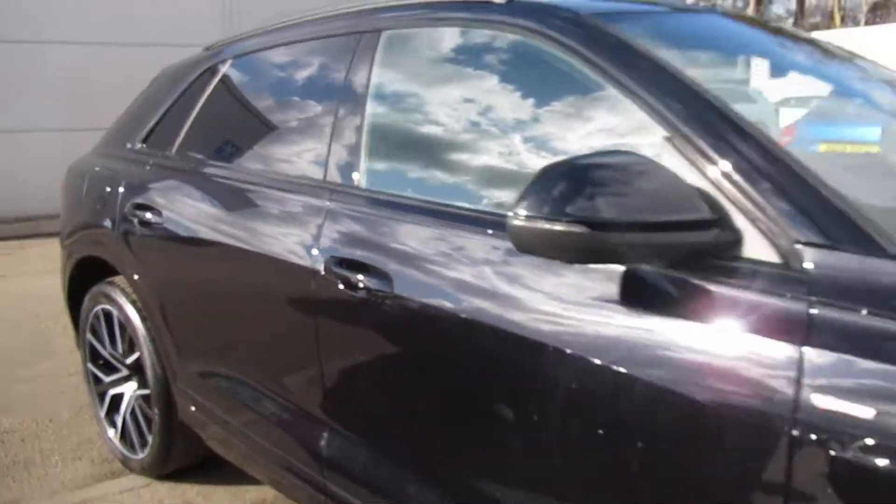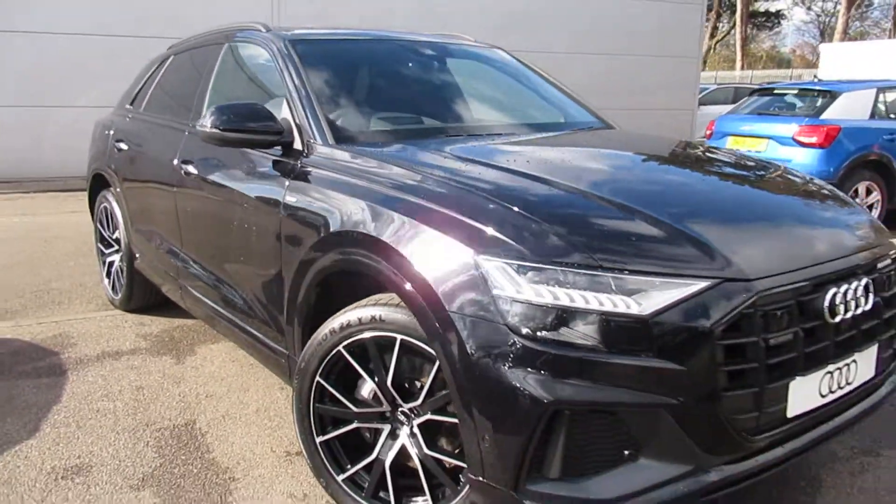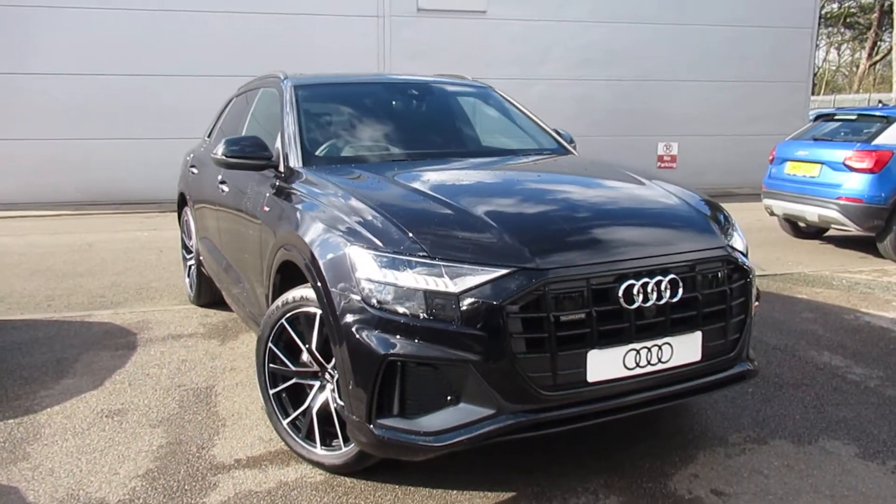Now if you'd like any more information on this Audi Q8, please contact us here at Crew Audi on 01270 507070. Thank you for watching.